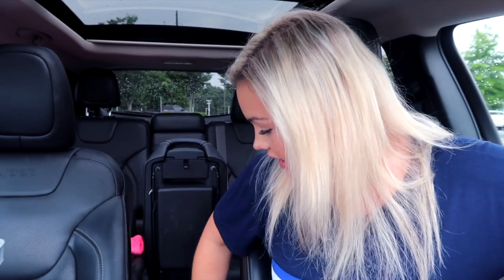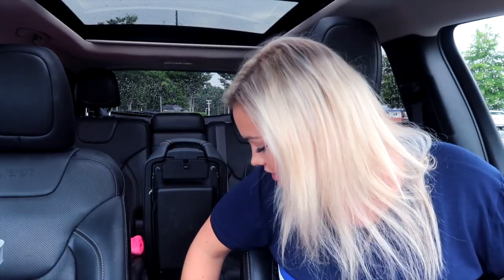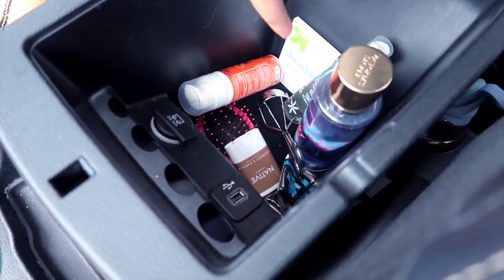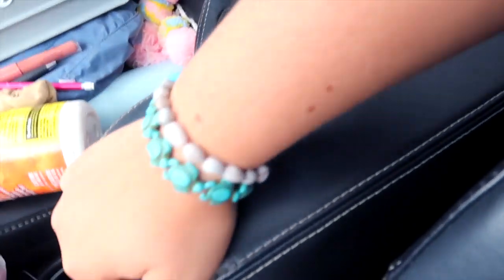What I'm gonna put back in the console is: this hairbrush, hand sanitizer, perfume, these two air fresheners, the spray, and the oil absorbent sheets — just trying to keep it organized. I've never really kept my car organized, I just threw random stuff in here and I'm over it. Now it's just simpler — it was hella crowded before.